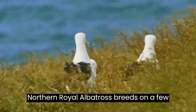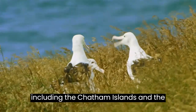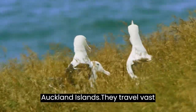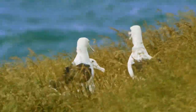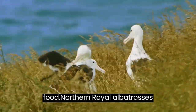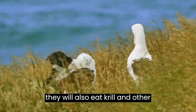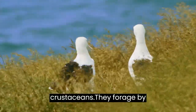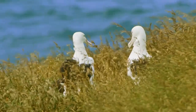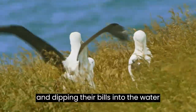The Northern Royal Albatross breeds on a few select islands in the Southern Ocean, including the Chatham Islands and the Auckland Islands. They travel vast distances across the ocean in search of food. They feed primarily on squid and fish, but will also eat krill and other crustaceans. They forage by flying low over the surface of the ocean and dipping their bills into the water to catch prey.